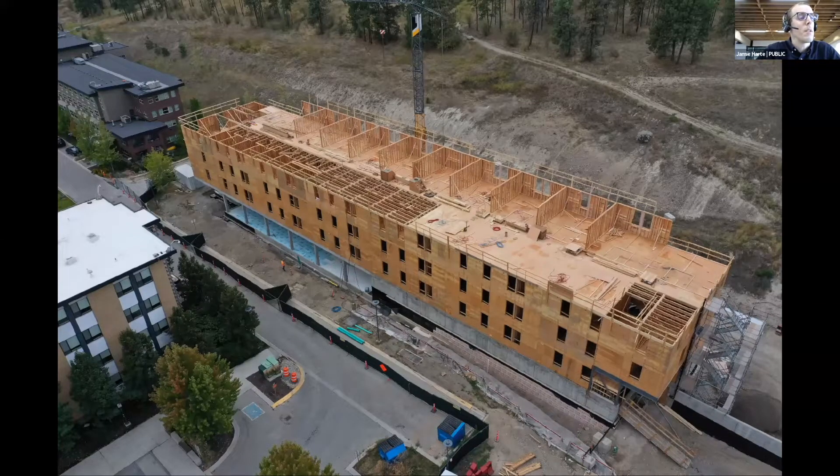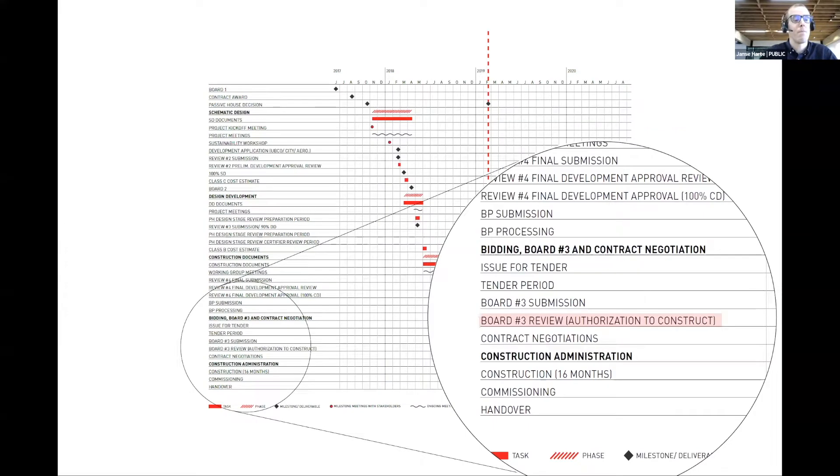Our approach to building structure and assemblies was to use systems familiar to trades working on mid-rise residential buildings in Kelowna, ensuring competitive tendering and meeting the project schedule. The bones of the building are totally conventional light wood framing for walls and wood I-joists for floors and roof, on top of a concrete ground floor. The on-campus location provided ample set-down space for materials, so framers were able to set up an on-site prefab space and crane sections of wall into place.